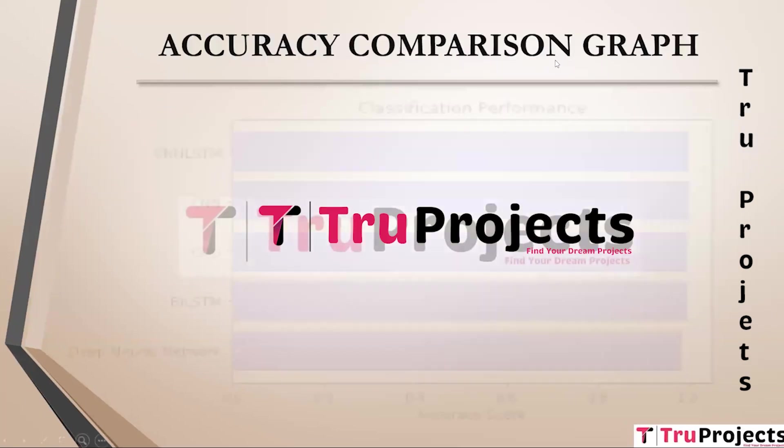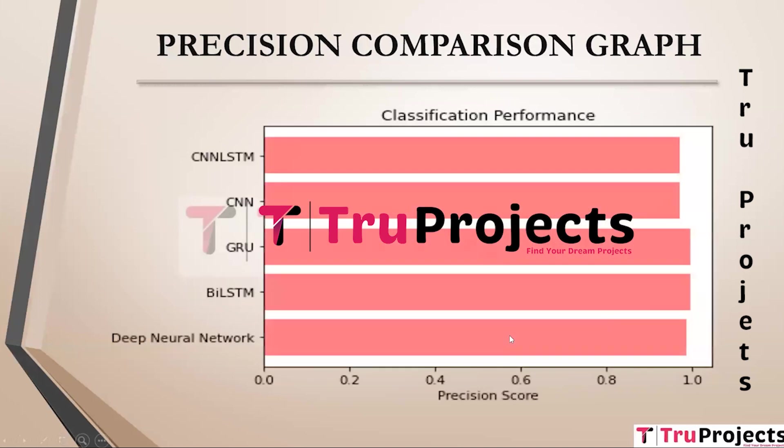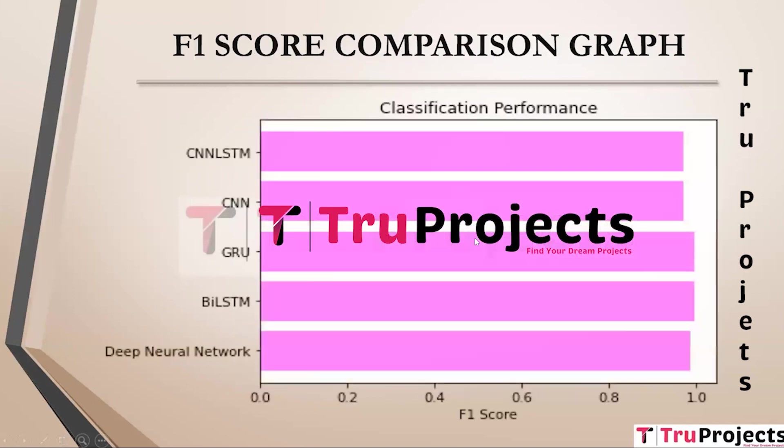Performance comparison graphs are presented: the accuracy comparison graph shows algorithm names on the y-axis and accuracy scores on the x-axis. The precision comparison graph similarly shows algorithm names on the y-axis and precision scores on the x-axis. The recall comparison graph shows recall scores on the x-axis and algorithm names on the y-axis. The F1 score comparison graph shows F1 scores of algorithms on the x-axis and algorithm names on the y-axis.